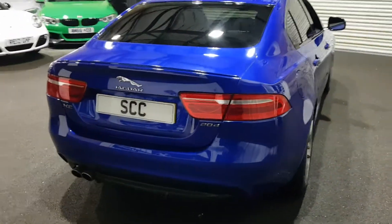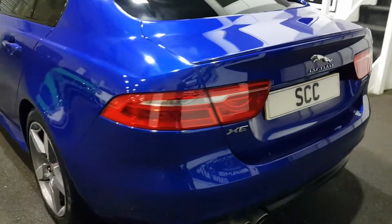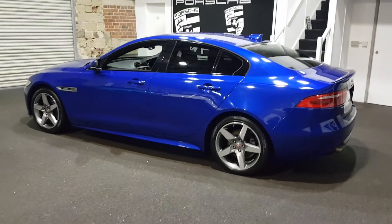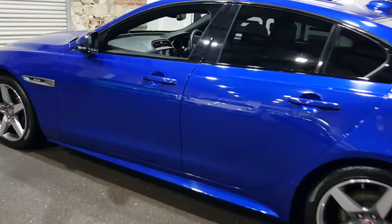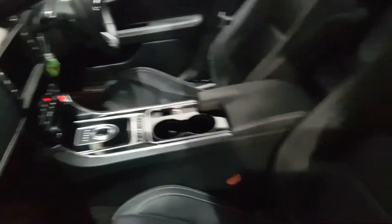Like the little lip spoiler on the back there, the twin exit exhaust. Very, very nice car. Pirelli tyres all round. Exemplary condition inside and out. It's not been smoked in or anything like that — lovely, fresh, clean car.